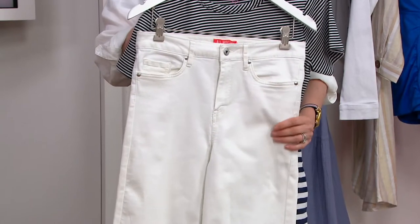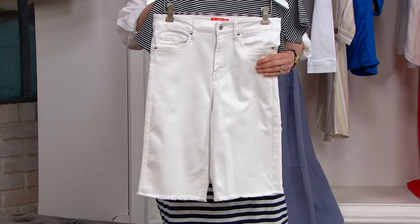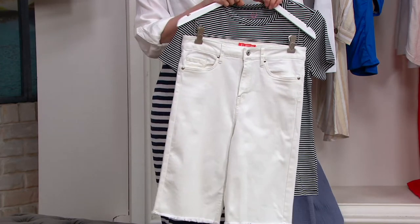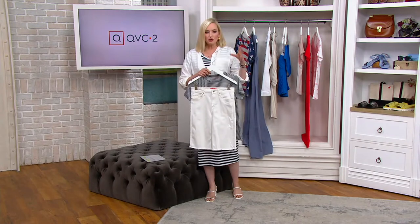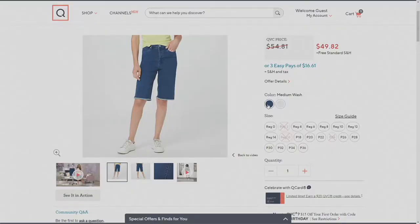The feature price gets these home to you for $49.82 with free shipping and handling — that's $16.61 on easy pays. There's loads of stretch in these, item A396780. We have two different washes: the white option you can see right here, and also a medium wash for a more traditional denim look. We are a little more limited in that medium wash, so keep that in mind.